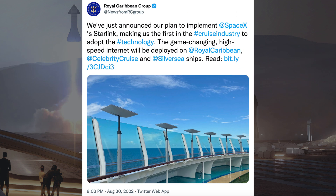The Royal Caribbean Group, who run the cruise ships, posted a tweet related to Starlink. They said: we've just announced our plan to implement SpaceX's Starlink, making us the first in the cruise industry to adopt the technology. The game-changing high-speed internet will be deployed on Royal Caribbean, Celebrity Cruise, and Silver Sea ships.